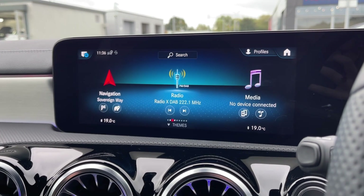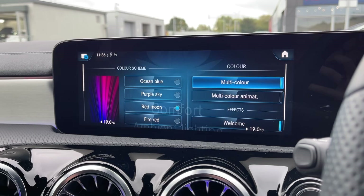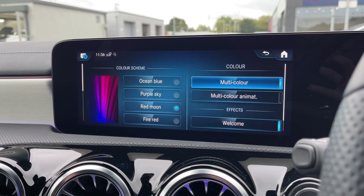Also available within this menu is the ambient lighting, which you can see shining around the interior, with plenty of colour options available.